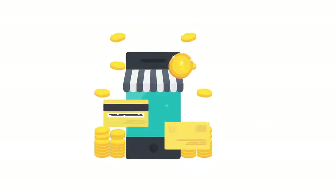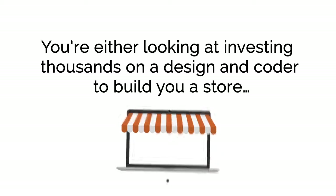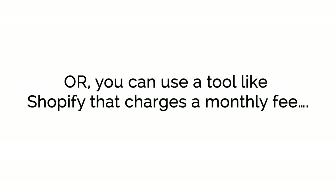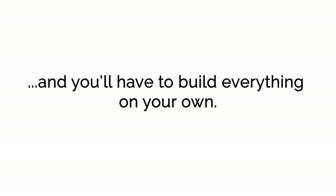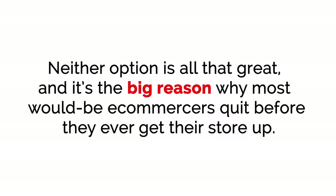Unfortunately, getting going and creating an online store is the part that takes time and money. You're either looking at investing thousands on a design encoder to build you a store, or you can use a tool like Shopify that charges a monthly fee — and you'll have to build everything on your own, in addition to daily maintenance needed to keep your store fresh and ahead of the competition. Neither option is all that great, and it's the big reason why most would-be e-commercers quit before they even get their store up.